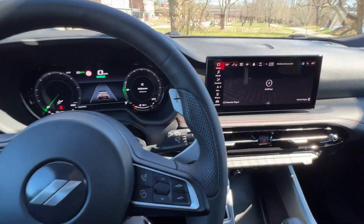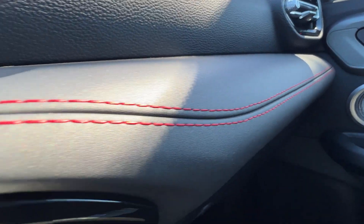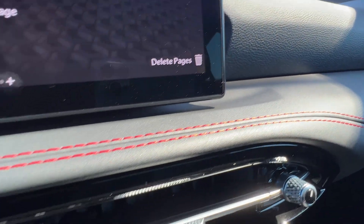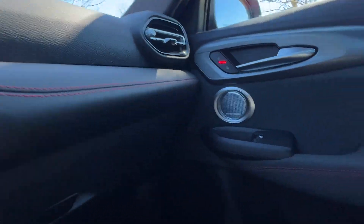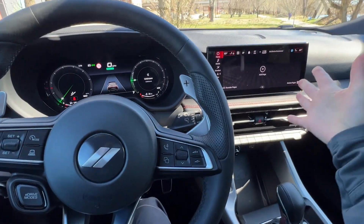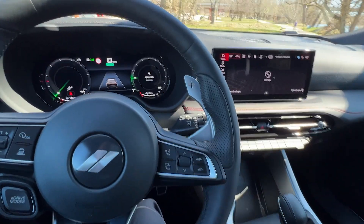Something else to notice while you're in this vehicle, whether you're in the base trim or the upper RT trim — you're going to have this red Dodge stitching on the dash. They really want you to know you are in a Dodge. They've paid attention to the stitching as well as the materials and the overall driver-centric focus of the cockpit area.